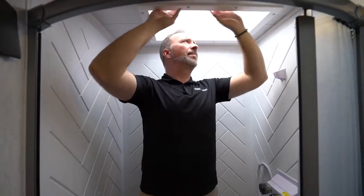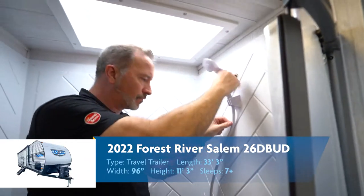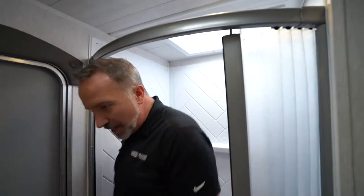Being six foot two, I've got plenty of headroom — the skylight gives me some additional of that. I've got my shower nozzle and controls right here, plus the door is on the angled bar, so I'm going to get more room, and you've got that aquaflex-style shower curtain slash door.